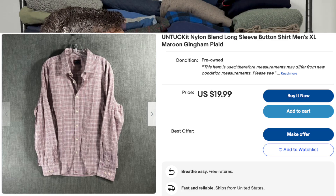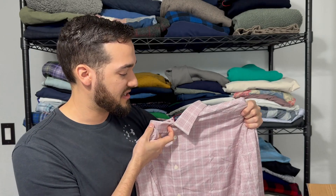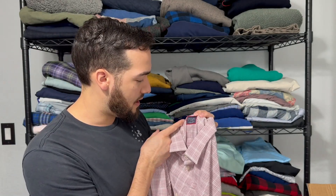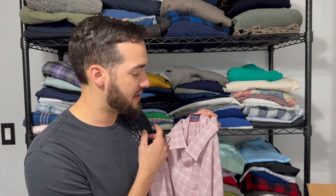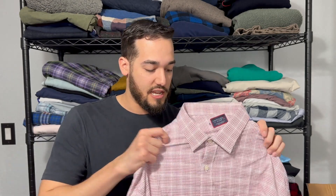Here's an Untuck It shirt. Untuck It has kind of fallen a little bit from grace, but it's still a solid seller, especially in the better sizes. This is an extra large and it's made of nylon and a last stain resistant material — really clean piece though. I don't see any issues with it. You don't see any buttons missing. The source definitely put their best foot forward, which I can really appreciate.